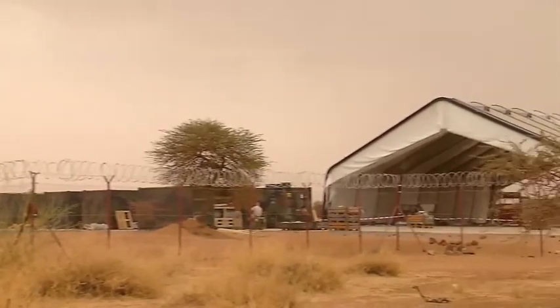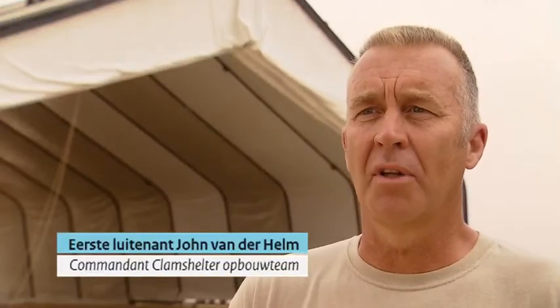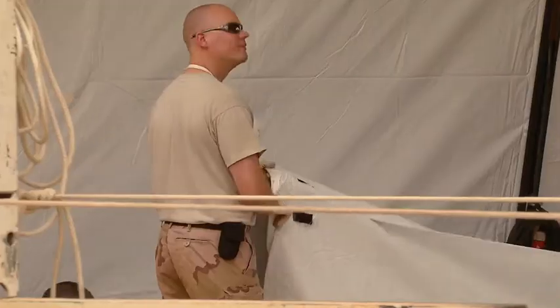We are busy building two clam shelters. These are great maintenance tents that we use for the maintenance of Apaches. We are now ready to remove clam shelter 1.